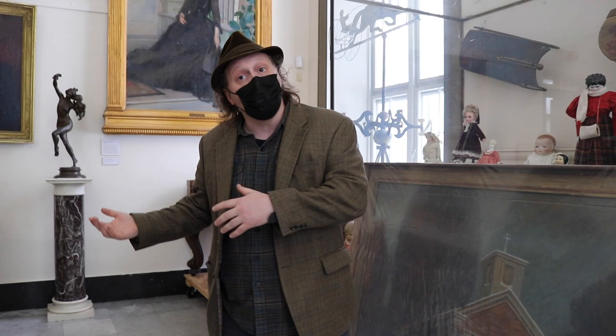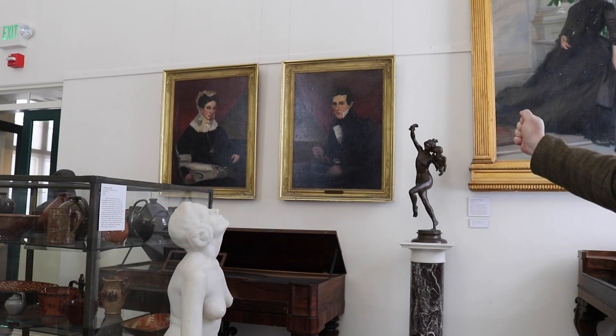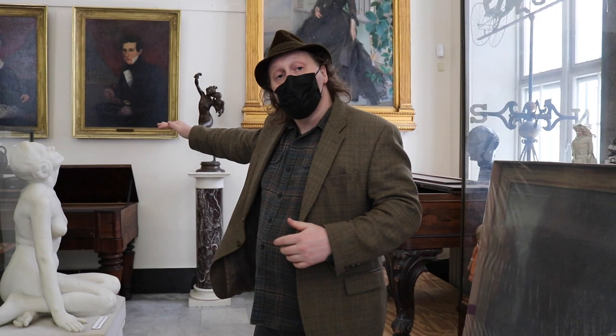I'm probably going to end up hanging it right over here, replacing these portraits of Mr. and Mrs. Hinman Brown. They're lovely portraits — I may try to keep them on view in another gallery here in the museum. But I definitely want to put this back out now that it's preserved, conserved, and looking as beautiful as ever — a little bit lower than it hung before — so that we continue to tell the story of the origins of this museum and the Catholic community here in Bennington.